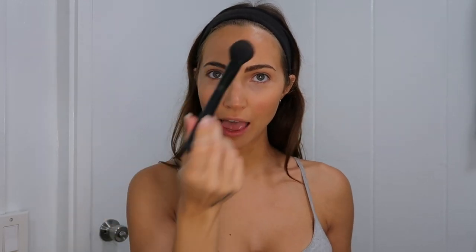Now I have a small e.l.f. blush brush. I pat it a couple times on the blush and tap off the excess. I'm normally in warm climates — I'm in Hawaii right now — so I like to add a little bit of blush down my nose and at the top of my forehead to give me that flushed and slightly sun-kissed look.